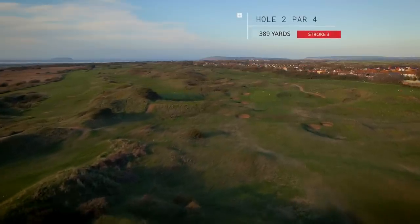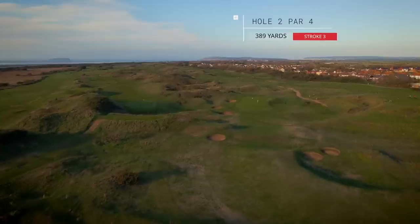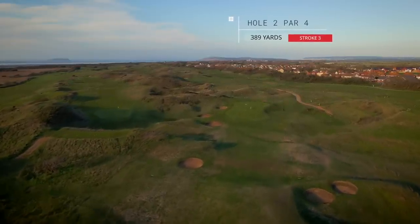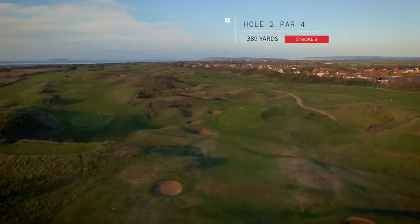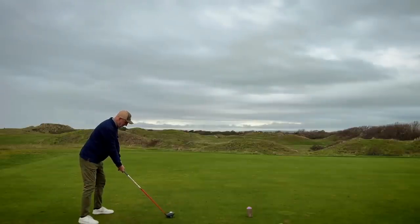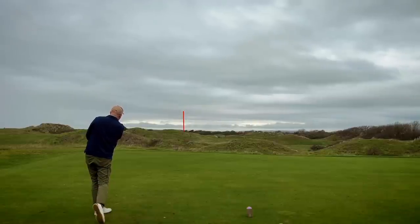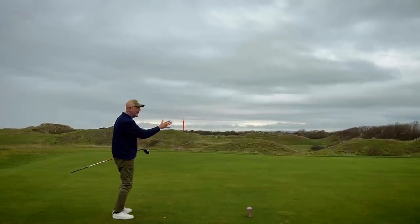As you can see from the drone footage, a real interesting golf hole. Right in amongst the dunes, we've got to find somewhere in the centre of what looks to be a narrow fairway. It's 390 almost, stroke index three. We need a good one. That's a decent ball and a great start to the morning. It's hopefully going to have a little bit of a kick off from the left and bring me back into the centre of the fairway.